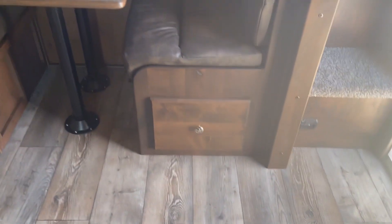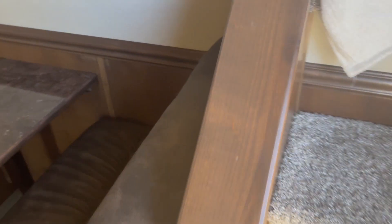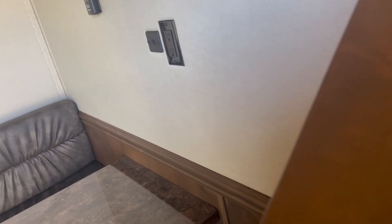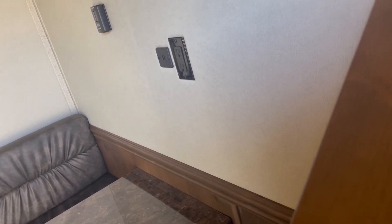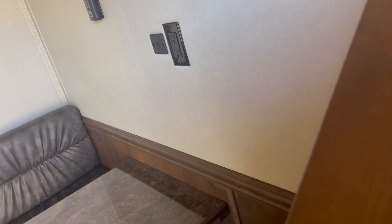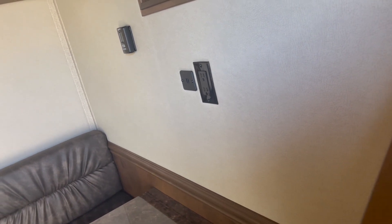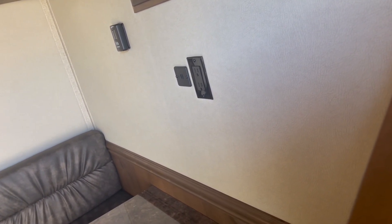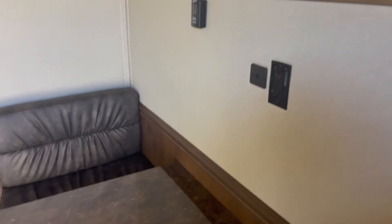You've got storage underneath your dinettes. Got outside load lights, all your soft touch on your walls and your ceiling. You've been upgraded to a gas-electric hot water heater. I think that's about all I could see guys.